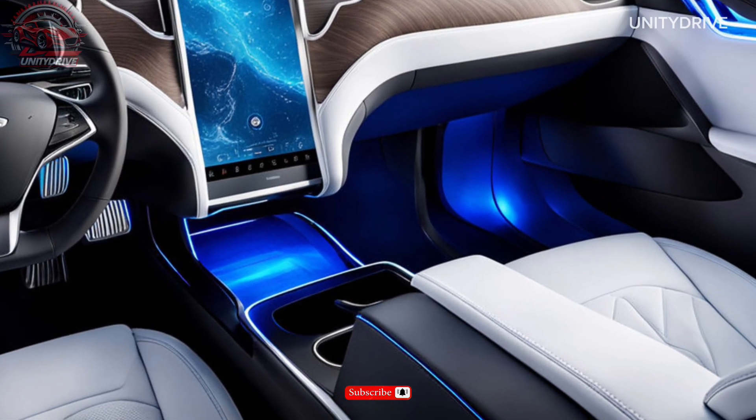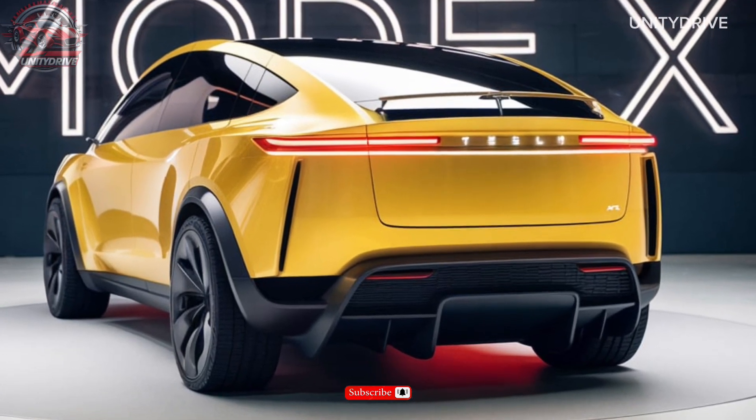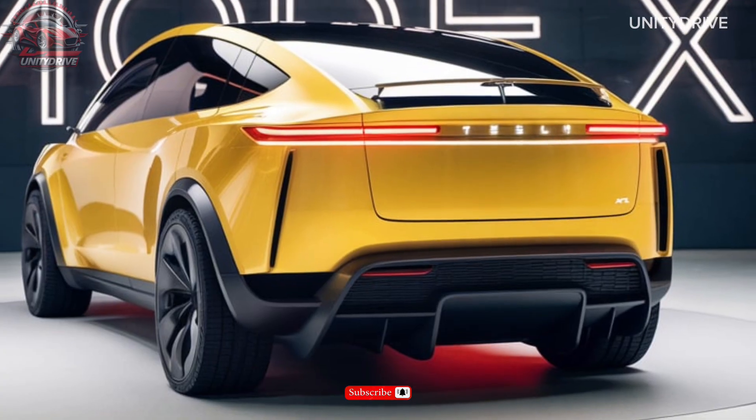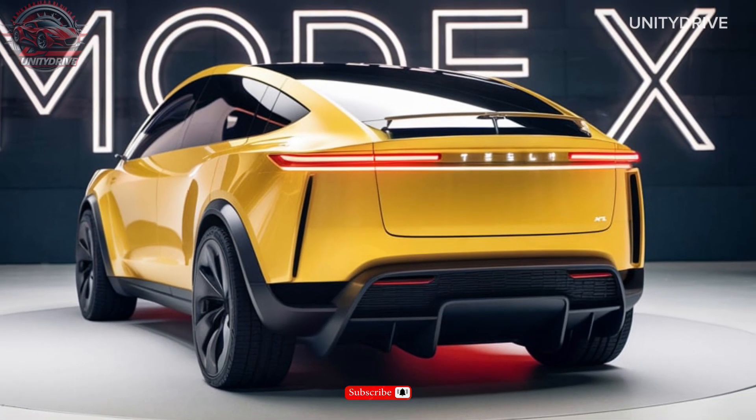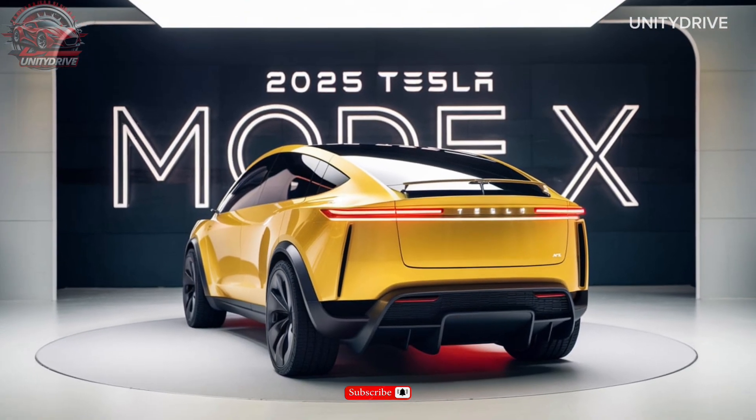The Model X is powered by dual electric motors paired with a one-speed automatic transmission and all-wheel drive. With up to 1020 horsepower and 0–60 mph in just 2.5 seconds, this car is a beast on the road.